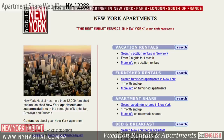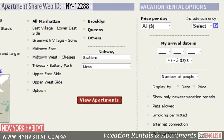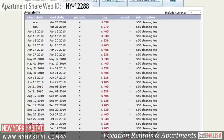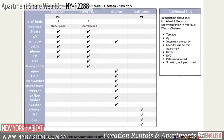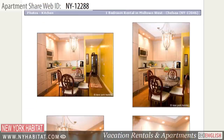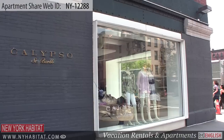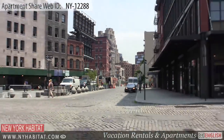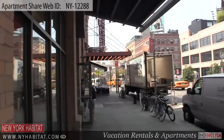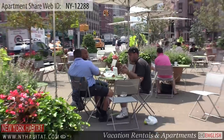Don't forget to visit our website at nyhabitat.com, where you will find more great apartments not only in the West Village, but all over Manhattan, Brooklyn and Queens. Book a room in a shared apartment with New York Habitat for your next trip to New York and live like a true New Yorker. That's a wrap of our tour of this fully furnished shared apartment in the West Village. Thank you for joining us and we hope to see you soon in New York City.